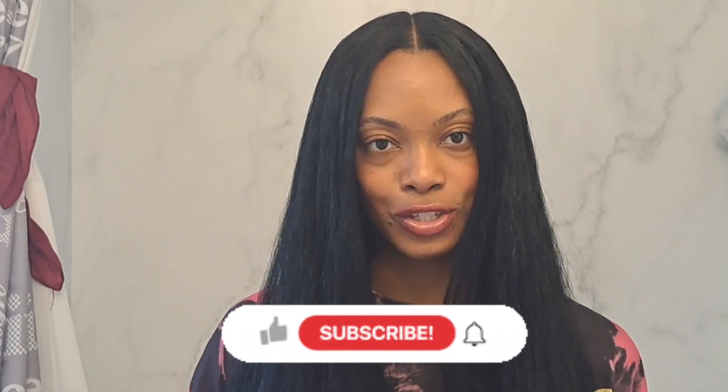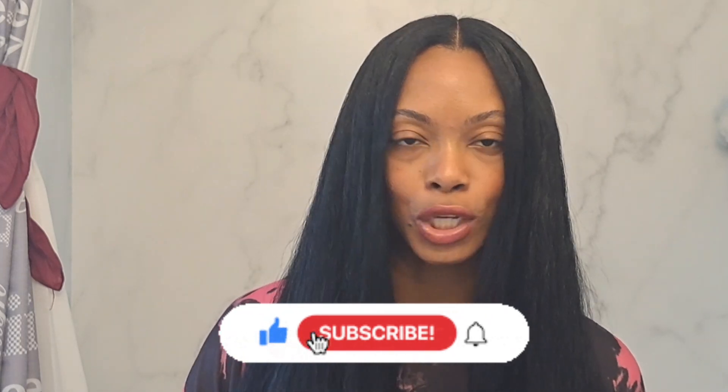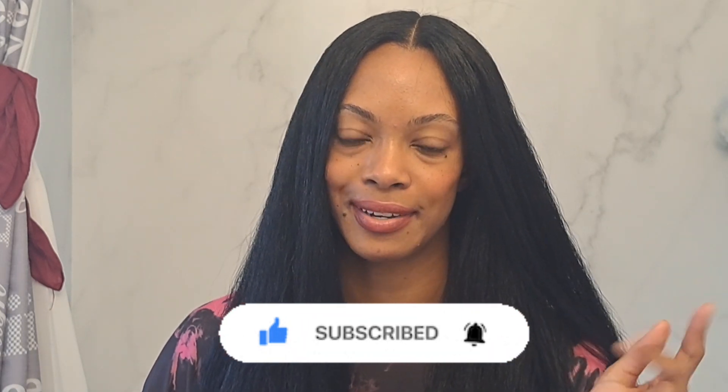Let me know what you guys are doing with your hair currently. Are you in the straight hair season movement? Are you still doing wash and go's? What products are you going to try? Let me know in the comments below, and I will see you in the next video. Peace out.